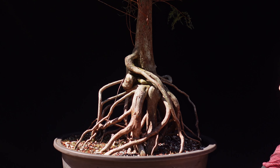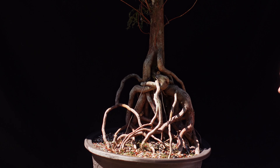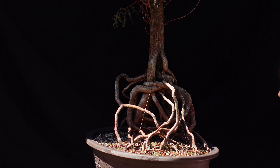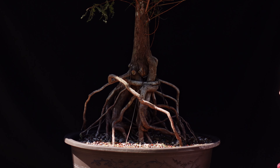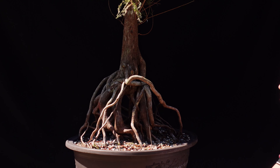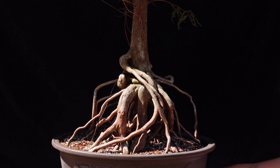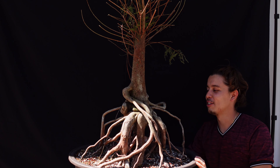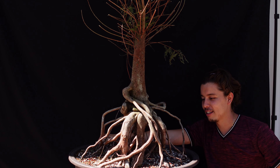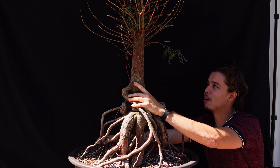Holy shit! Welcome — I'm gonna give you guys a little story on this ginormous bald cypress with this tremendous nebari and beautiful trunk.